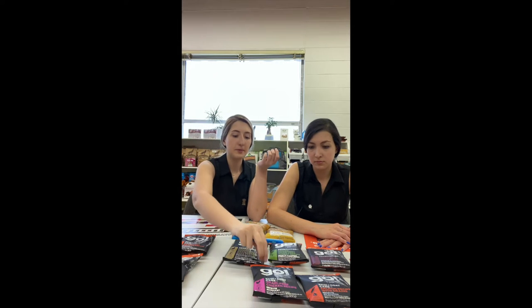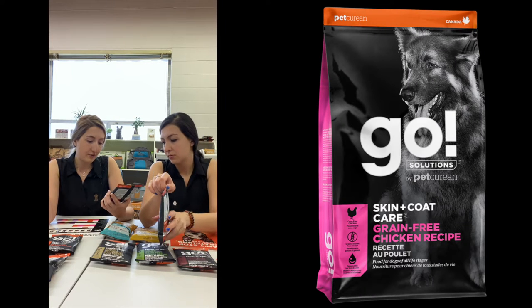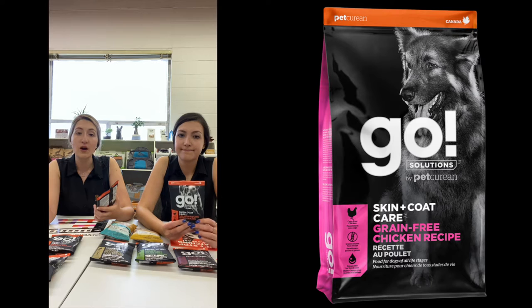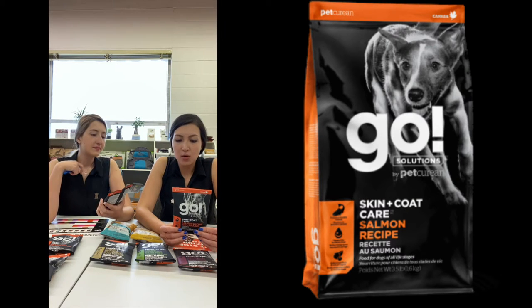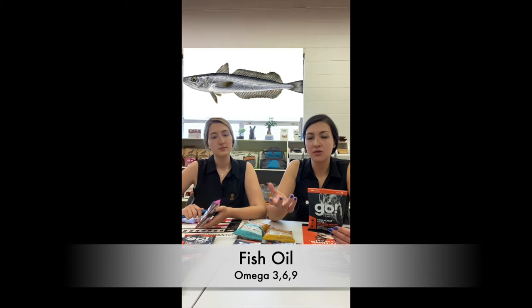And it has recipes for skin and coat care. This might address any problems like excessive shedding or itchiness in the skin. If they have dandruff, this is going to address that. The recipes we have available in the store are the grain-free chicken one and the salmon one that is with grains. Whatever is good for skin and coat — we look for salmon, fish, fish oil, because fish is the source of omega 3, 6, and 9. Or if it's not fish, there should be some sort of oil in there.